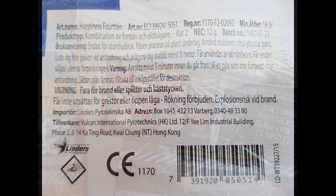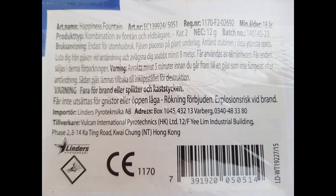So to the video — happiness is a small category 2 combination of fountain and fire goblet. It has the net weight of 12 grams. Enjoy!